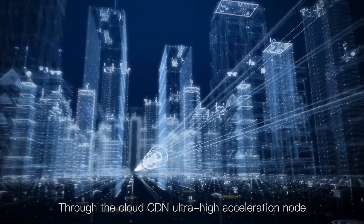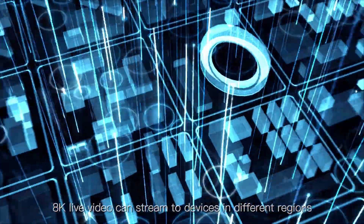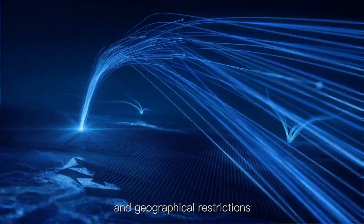Through the Cloud CDN ultra-high acceleration network, 8K live video can stream to devices in different regions. There is no longer any limitation from physical and geographical restrictions.